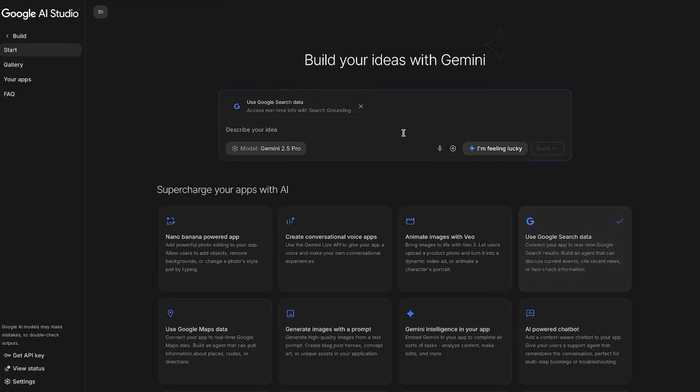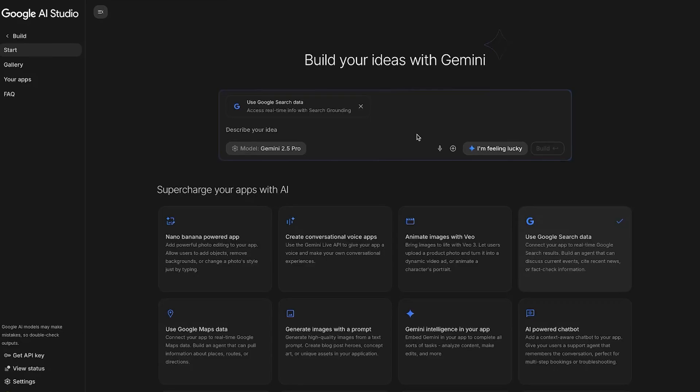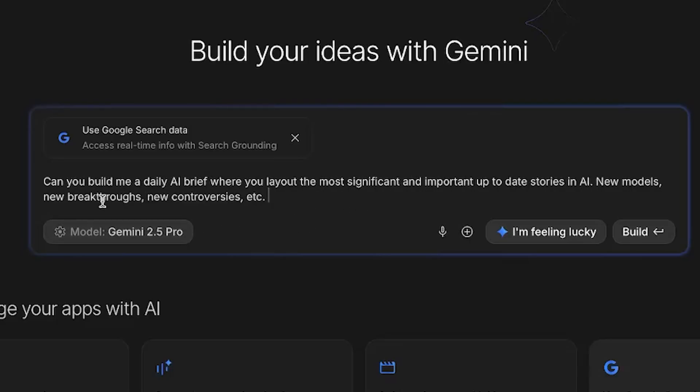I'm going to click that. The idea I had was an AI daily brief. Since I run an AI news channel, I always need to stay up-to-date on AI news. With how fast this space progresses, even I sometimes miss things. So let's build a daily AI brief — something that gives me the top stories every single morning so I never miss anything. Almost like an AI newsletter. Let's see if it can build this. The prompt I came up with: 'Can you build me a daily AI brief where you lay out the most significant and important up-to-date stories in AI? New models, new breakthroughs, new controversies, etc.'